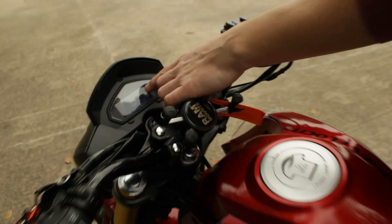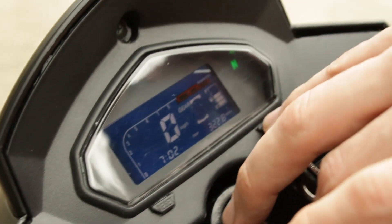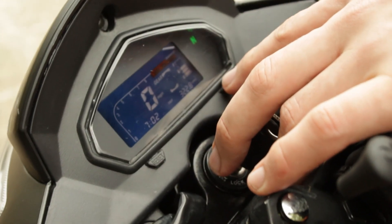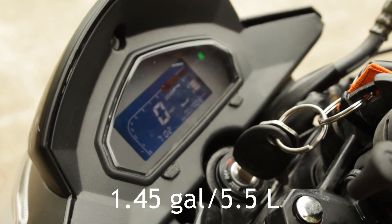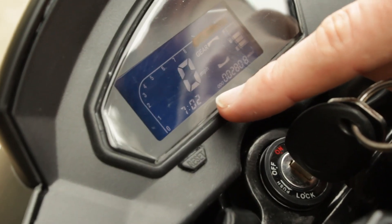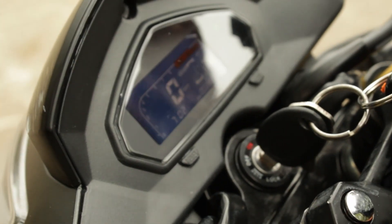It does have a gear indicator, which is really nice. Right now it's in neutral and that's shown in the top right-hand side — I like that it's not centered in the display. It also has a reset button and different modes. You can see the odometer, see how many miles you've gone, track trips if you want to know how much you can get on one tank of gas. It also has a display for the time. It is tiny, but when you're riding, the angle of the screen makes it a lot more visible.